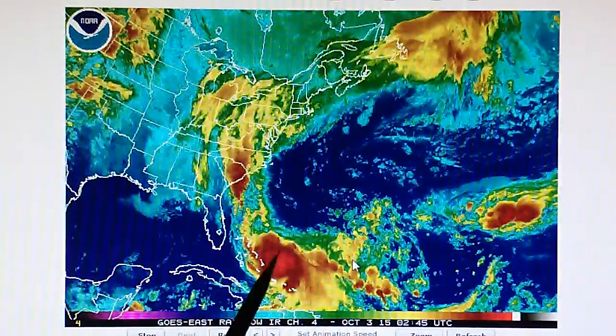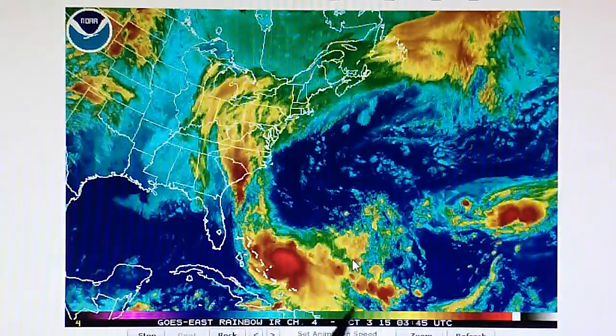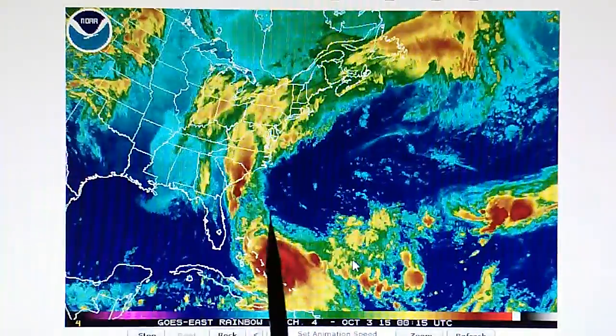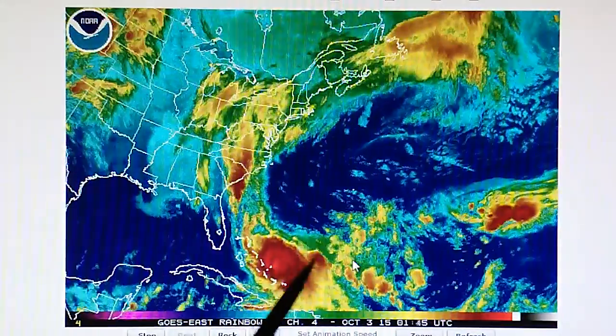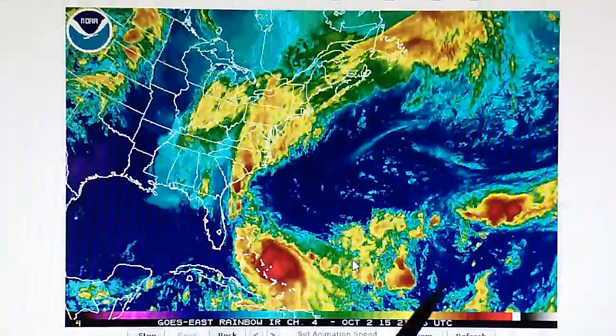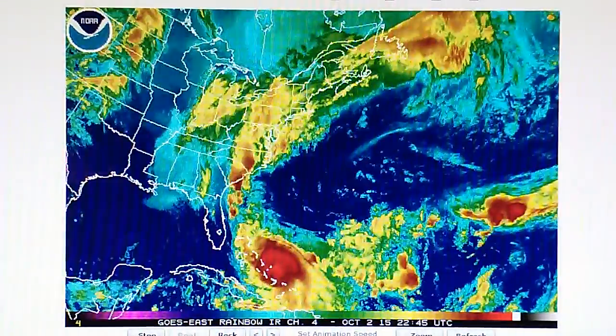My forecast for this hurricane is that it's going to stay right here until they get rid of that problem. It's not going to go to the west, north, or northeast — it's going to sit right there until they neutralize this disturbance. That may take a day. Now let's go to the west coast.